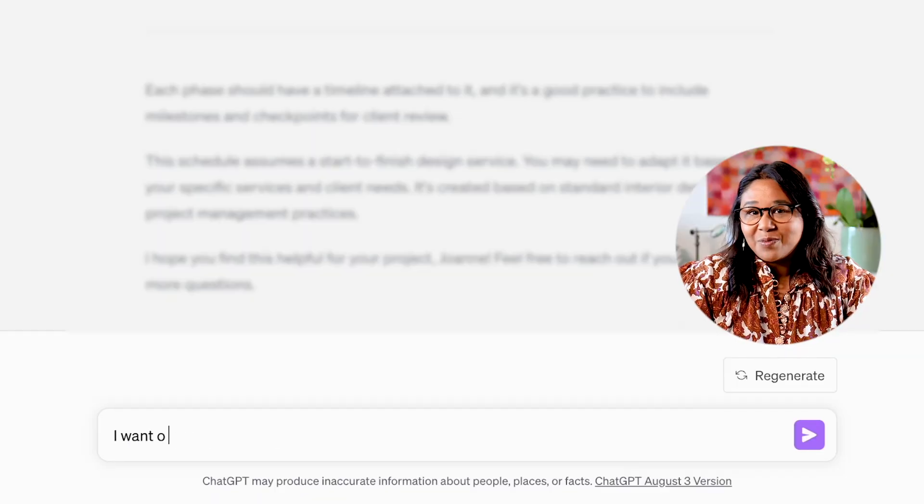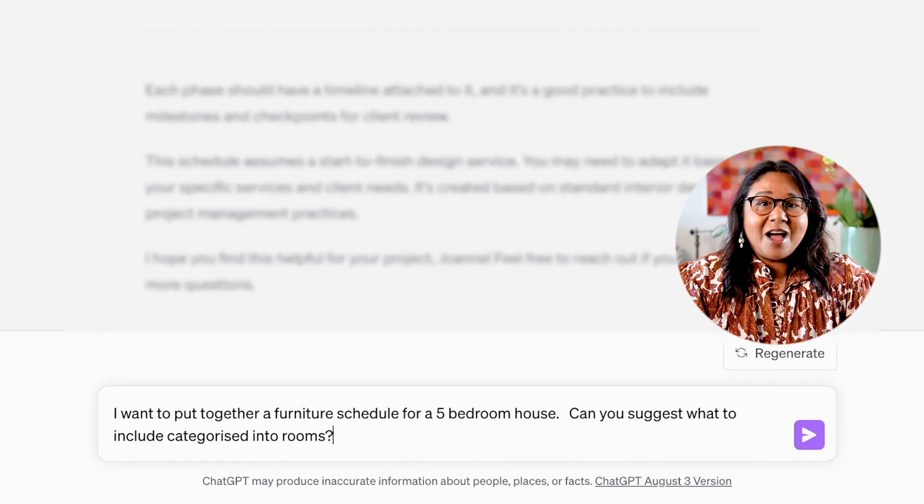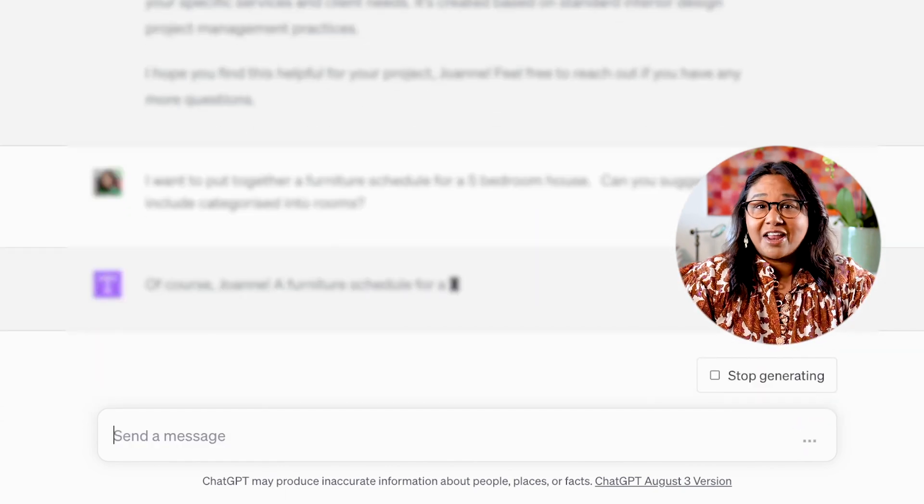First up: generative AI — this is probably the one you are most familiar with. AI uses neural networks to learn from data and to make predictions or create new content. You tell the AI app what you want, and it will trawl its machine learning and give you an answer. You'll be familiar with ChatGPT and Bard, for example. Let's take a look at how ChatGPT responds to a prompt — say, we're looking for items to include on a furniture schedule for a five-bedroom house. Pretty impressive, right?